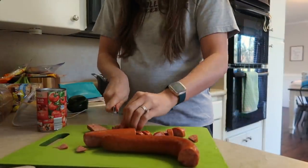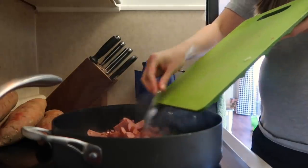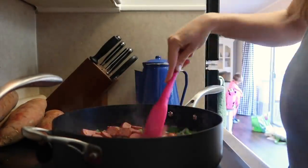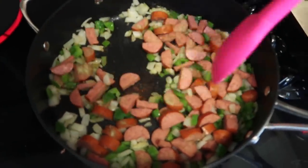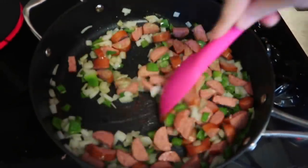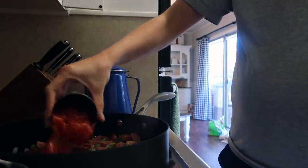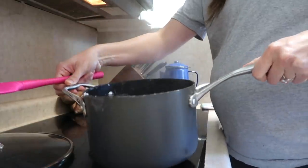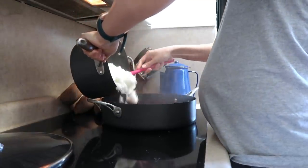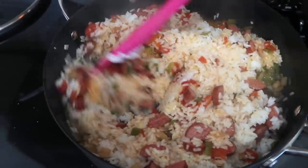I throw the sausage into the pan with the bell peppers and onion and continue to let it cook. This meat is already cooked so you don't have to worry about raw meat — I just cook it more. I always throw on Uncle Chris's seasoning. Then I add diced tomatoes — Rotel or petite diced tomatoes all work. After that I throw in half a bag of pre-cooked rice, let it boil, mix it together, add your favorite seasonings, and you're done.